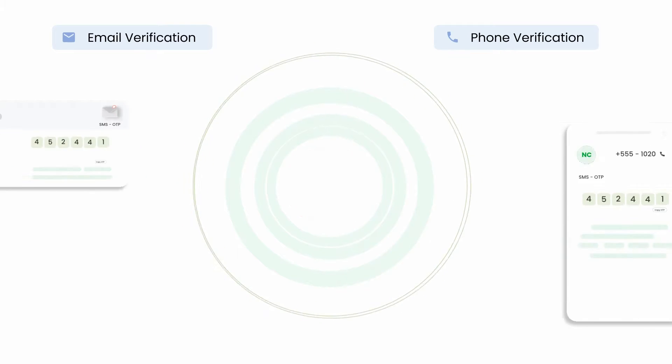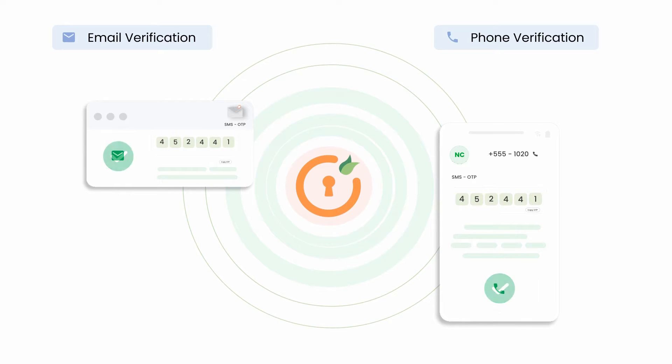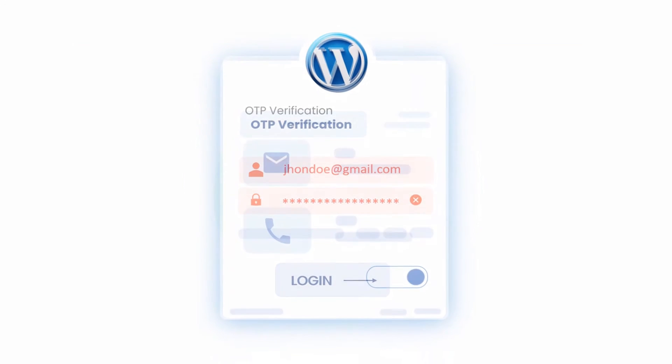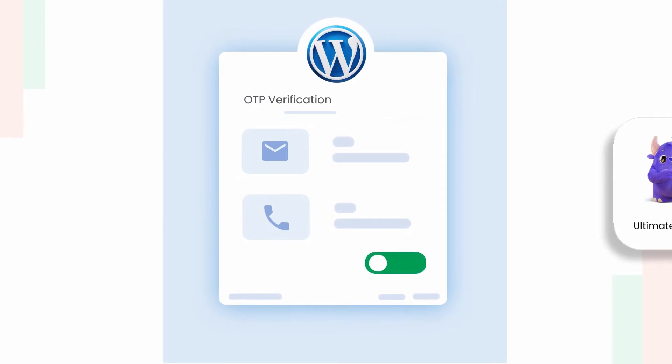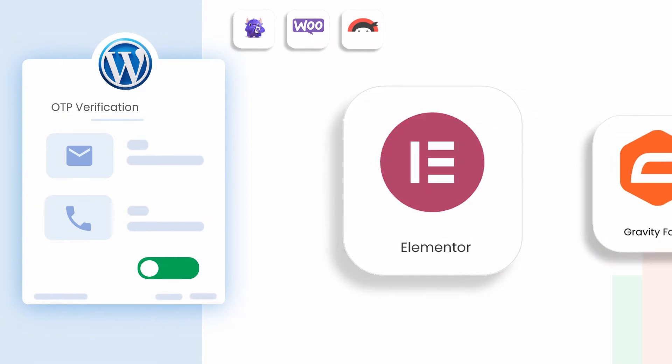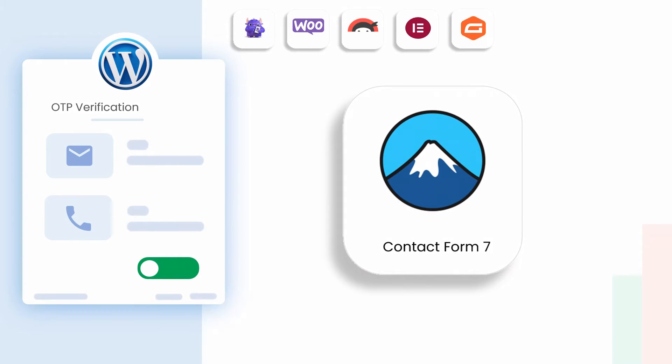Say goodbye to fake registrations. Our plugin verifies email addresses and mobile numbers during the registration process, eliminating the possibility of fake credentials. You can enable OTP verification on various forms like Ultimate Member, WooCommerce, Ninja, Elementor, Gravity, Contact Form 7, and more.